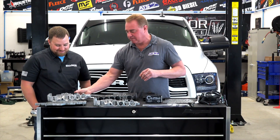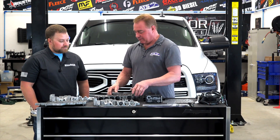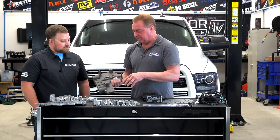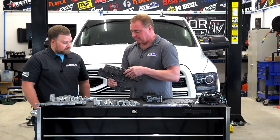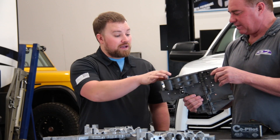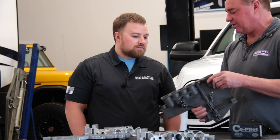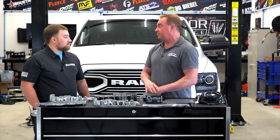Certainly not the best thing. Really late model valve bodies — 2011 and newer — Chrysler started anodizing them, as you can see by the blacker color. That was in a belief it might make a little bit harder surface — a hard anodized finish. Unfortunately, the idea is pretty decent but you see what's happening: they're still wearing out. Metal-to-metal contact — it doesn't matter if it's hard anodized or not.